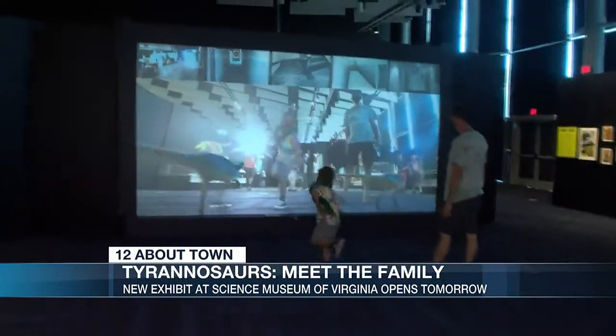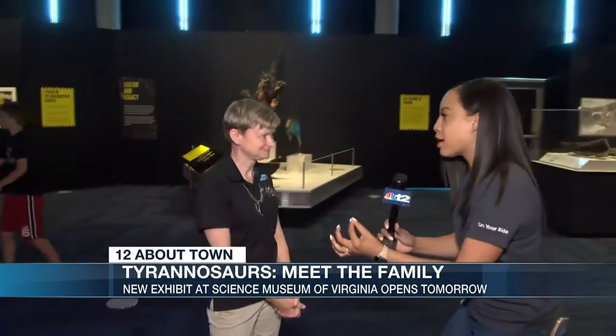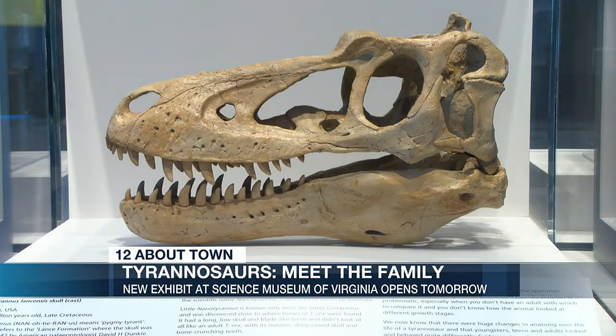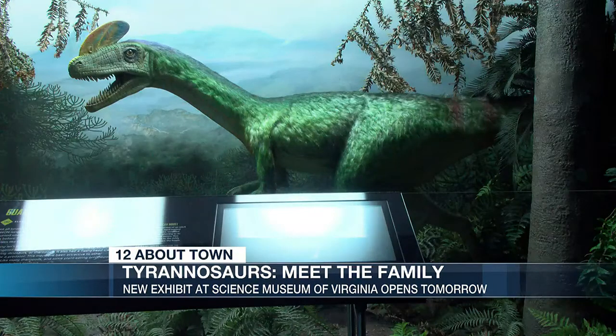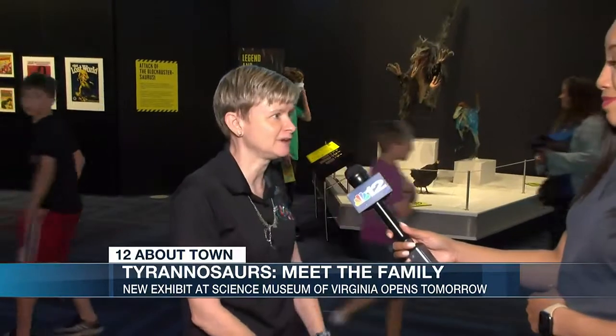So this here behind me — I was actually really surprised about this one. Did Tyrannosaurus have feathers? Yeah, we have really good fossils of a lot of relatives of Tyrannosaurus Rex, other Tyrannosaurs that are covered with feathers. Behind me you see some dinosaurs that we know had feathers, including the chicken, which is also a dinosaur.